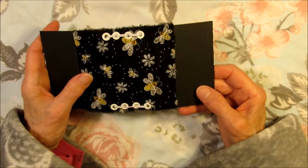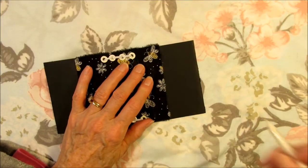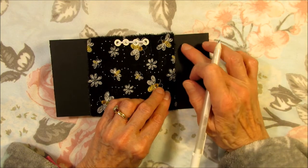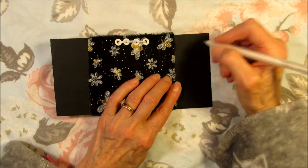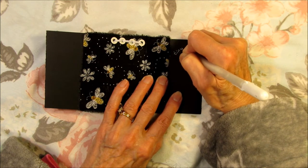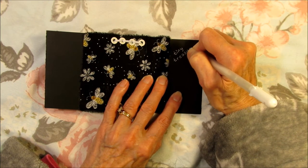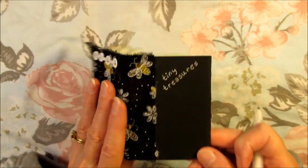I was going to write 'Tiny Treasures' on my tiny nature journal — write with some white on this black. I don't know if I want to write it horizontally or vertically. Might want to put something there later. I'm just going to write 'Tiny Treasures' and leave a space for something I might want to add afterward. I might add something to the cover later on.